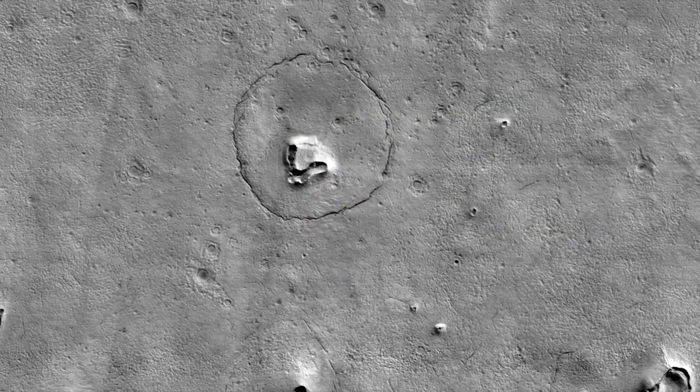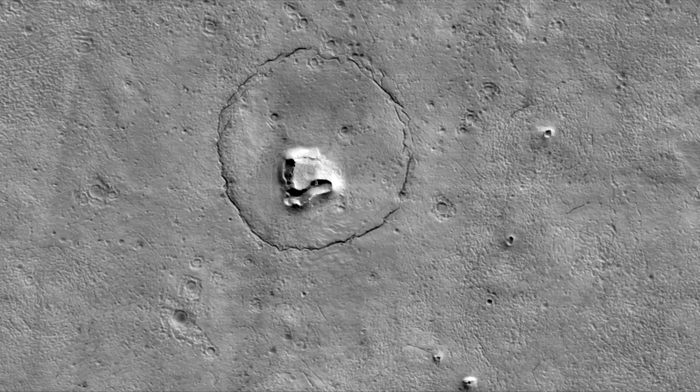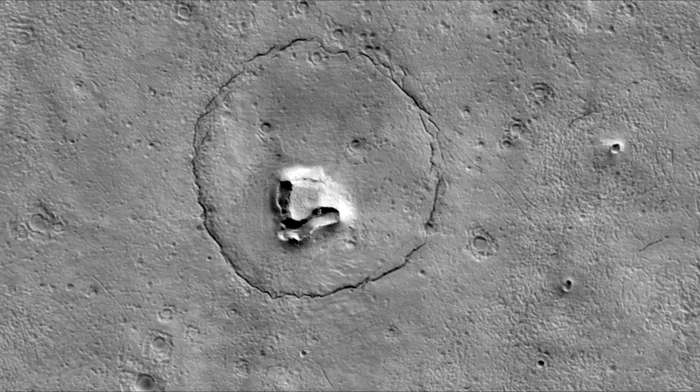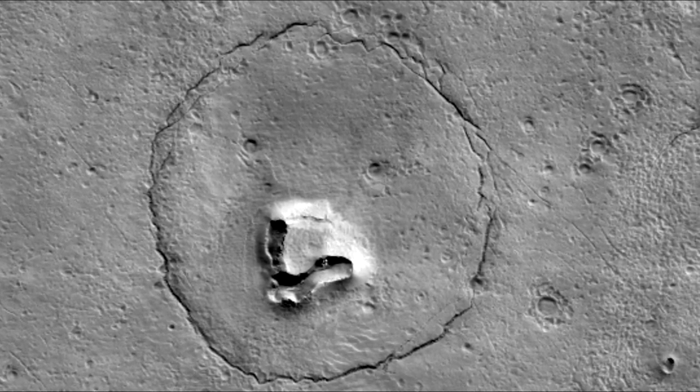This feature looks a bit like a bear's face, but what is it really? There's a hill with a V-shaped collapse structure — the nose — two craters, the eyes, and a circular fracture pattern, the head.